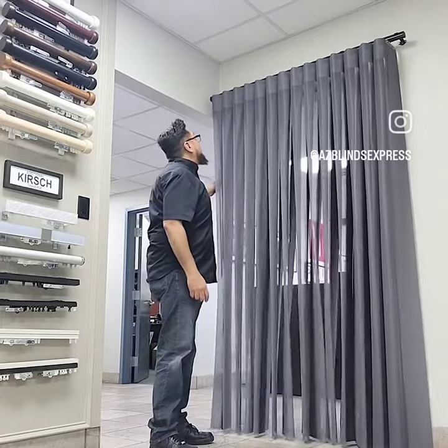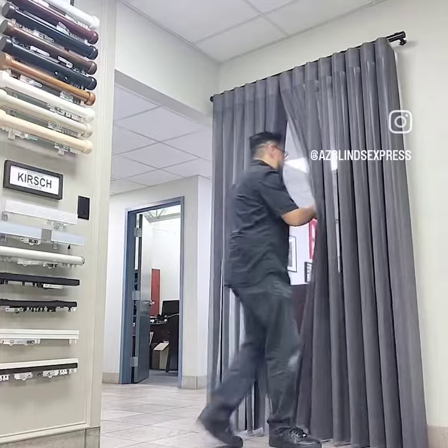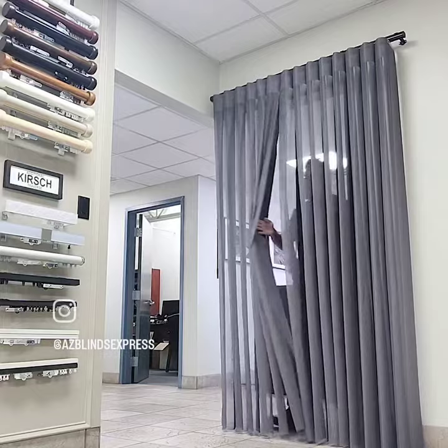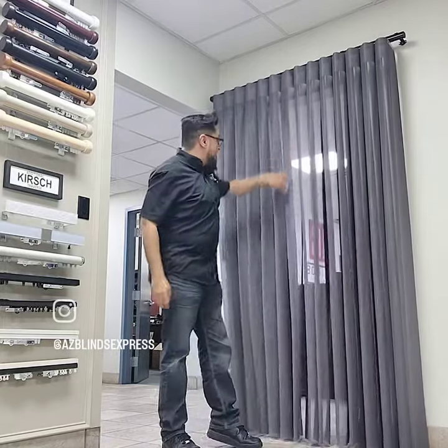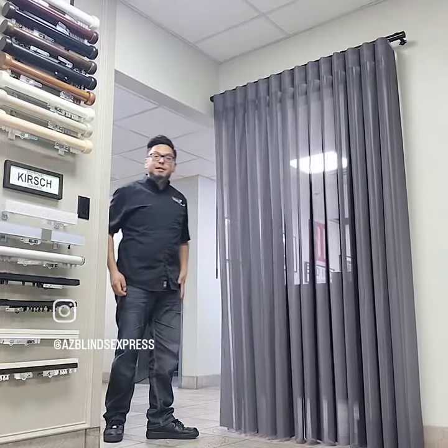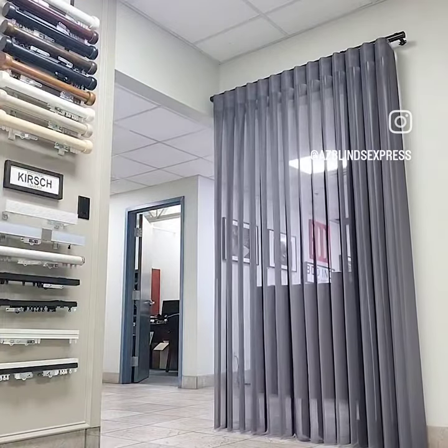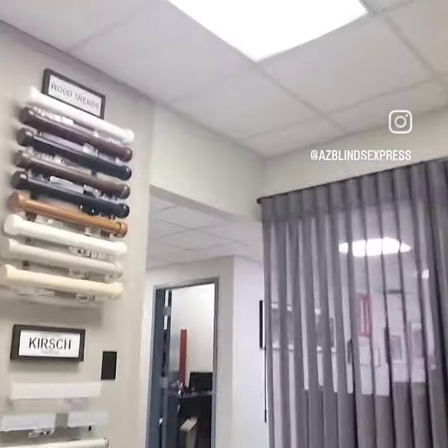One cool thing about this that I really like on the Illusion Shade is the functionality factor. You don't have to worry about losing your pleats when they come down. Notice how everything just falls right back into place, and I'm also going to bring the camera a little closer right here just so you can see the elegance of the Illusion Shade.